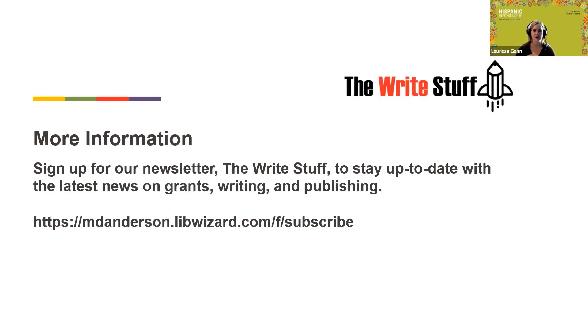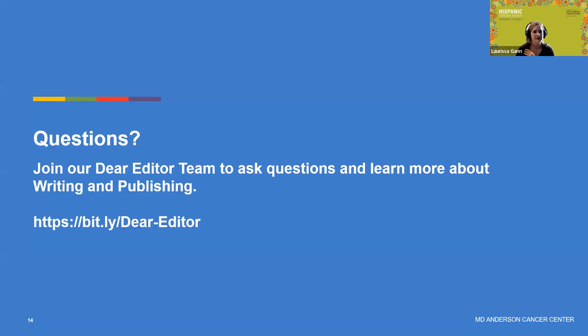If you want more information on writing and publishing generally, we have a newsletter called The Write Stuff with current information on grants, writing, and other important topics — it's quarterly, and we'll send a subscribe link. We also have archives in our OpenWorks platform. You can join our Dear Editor team to ask questions, or just come to the library's website. Everything you ask from the library is completely confidential, so don't hesitate to ask.